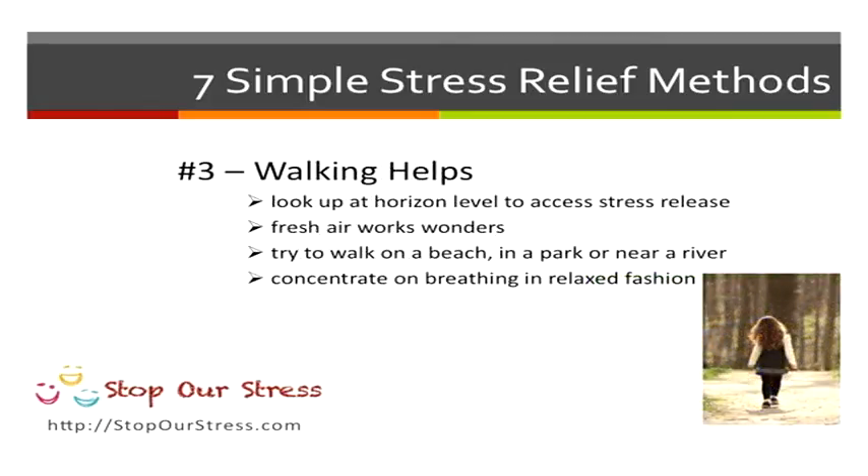Following on from this, try walking. Looking up at the horizon helps to reduce stress. But get out in the fresh air — try walking on a beach, a river, just somewhere out in the fresh air as much as you possibly can.